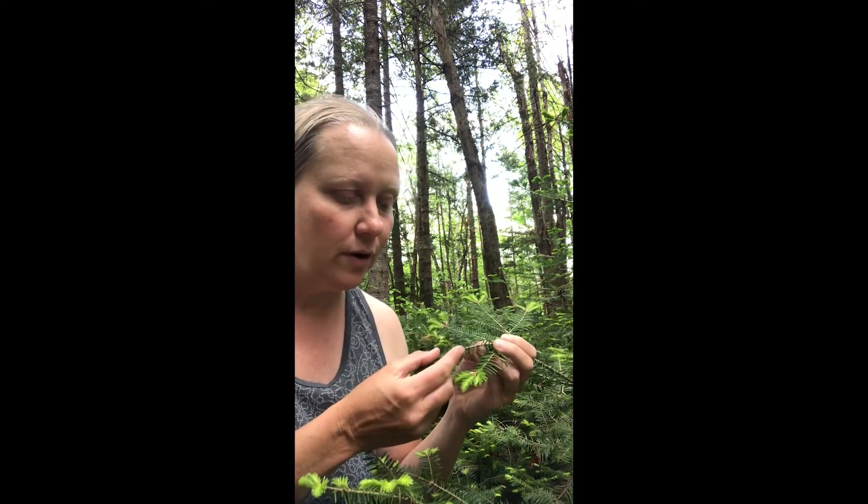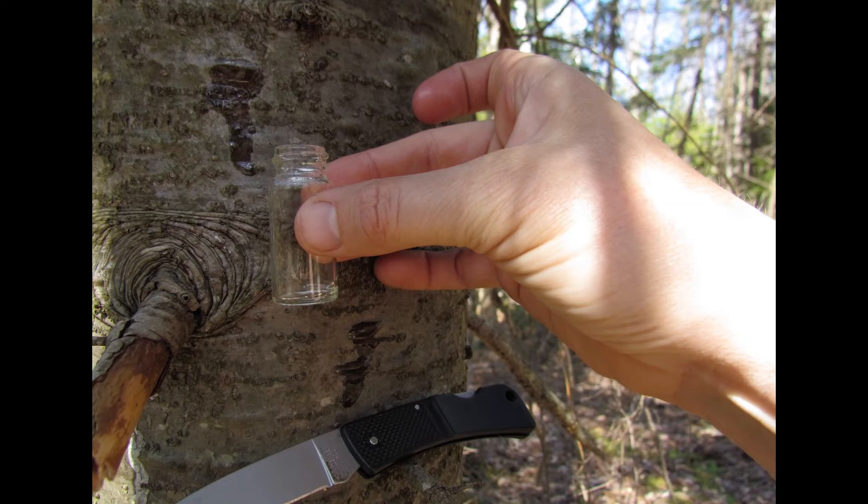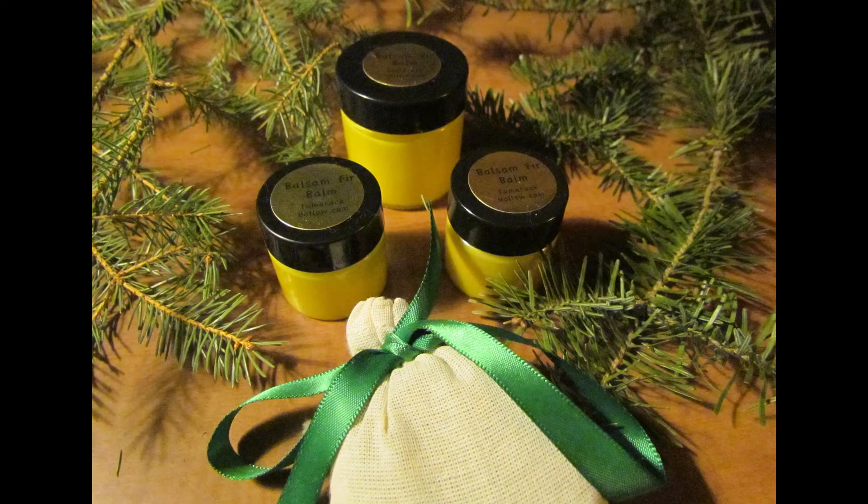The needles of the balsam fir are very rounded, and when the needles fall off, a little disc is left. That little disc will turn into a resin blister eventually. The resin of the balsam fir is a medicinal oleoresin that can be used for stitching wounds.